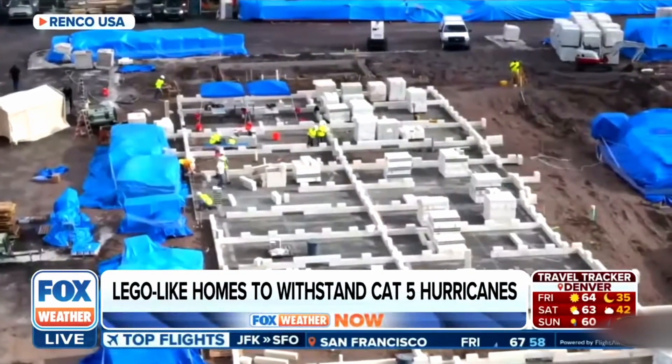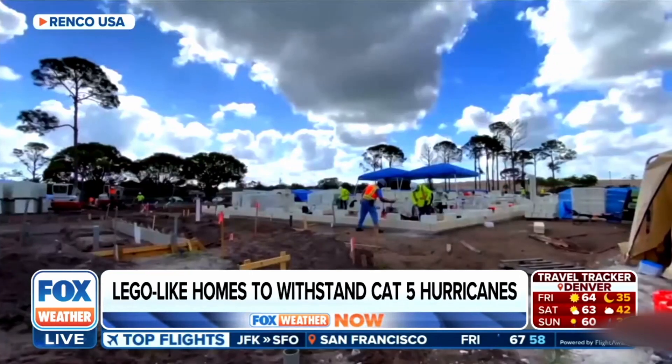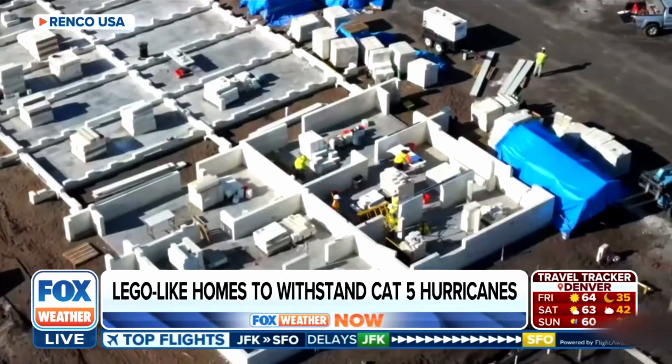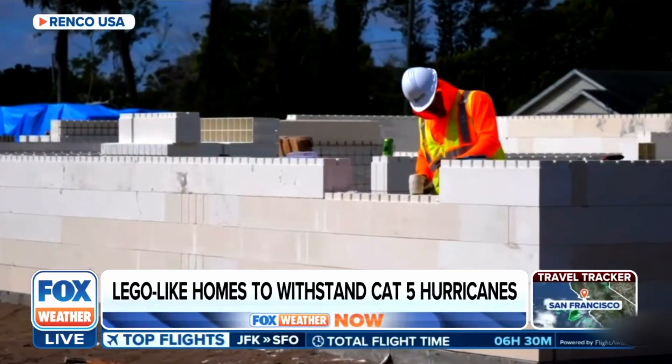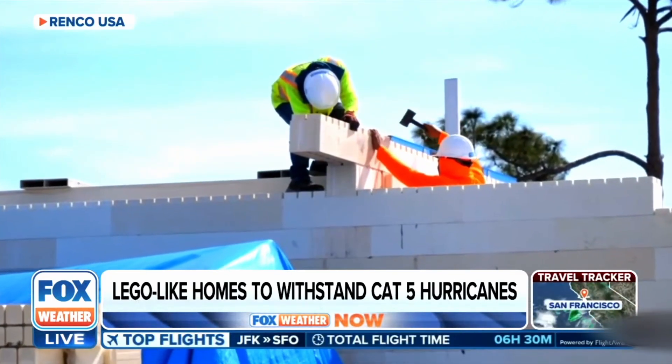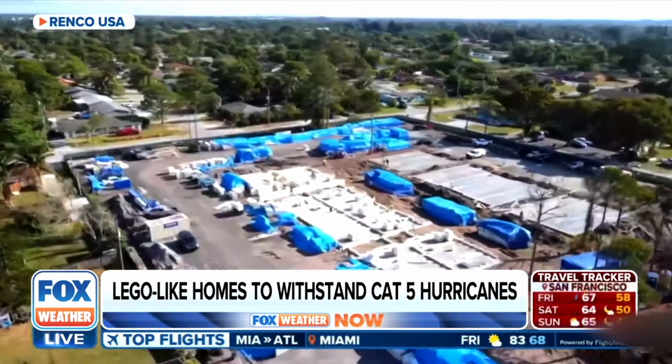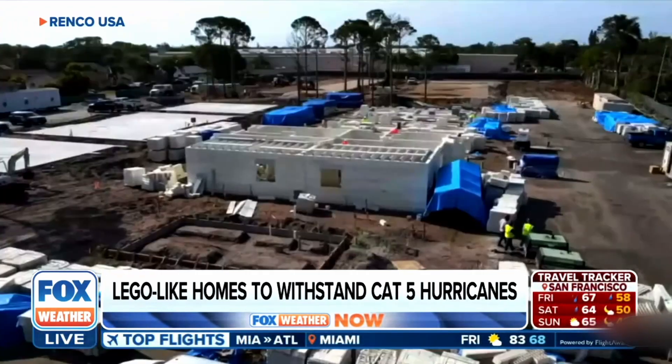Whether it's record-breaking rain or a catastrophic hurricane, Florida homes need to be built to last. A new structural building system called Renco is bringing the state's homes into the future. This new Lego-like housing complex can withstand a Category 5 hurricane.